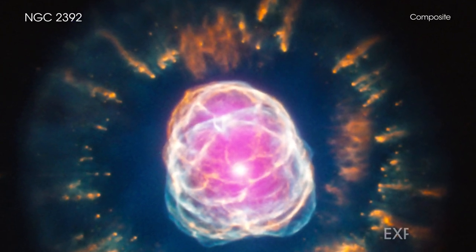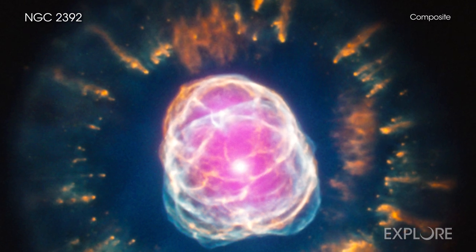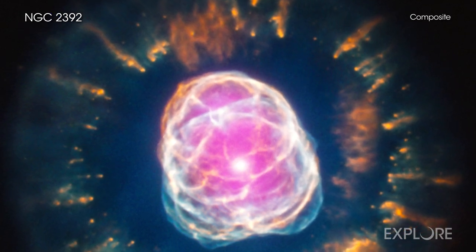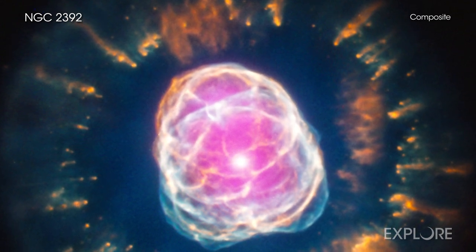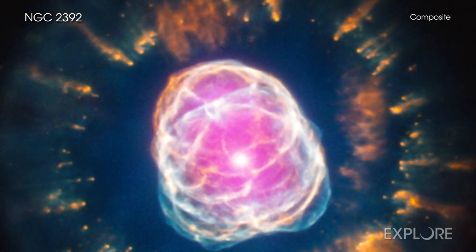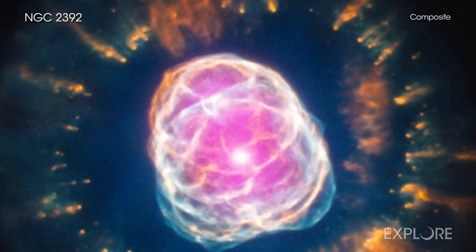Stars like the Sun can become remarkably photogenic at the end of their lives. A good example is NGC 2392, which is located about 4200 light-years from Earth. NGC 2392 is what astronomers call a planetary nebula.